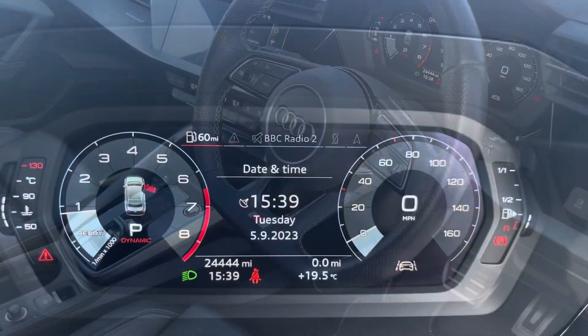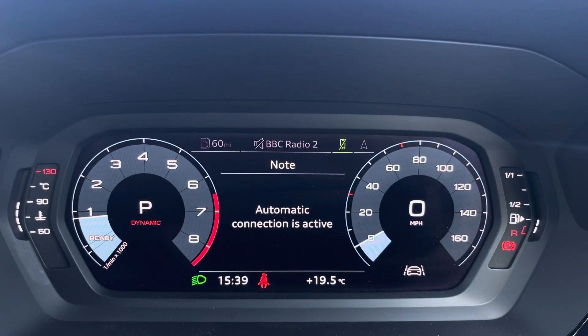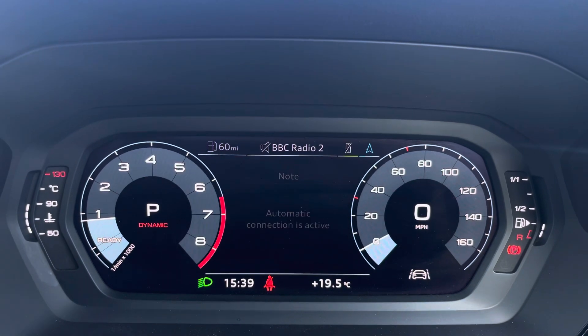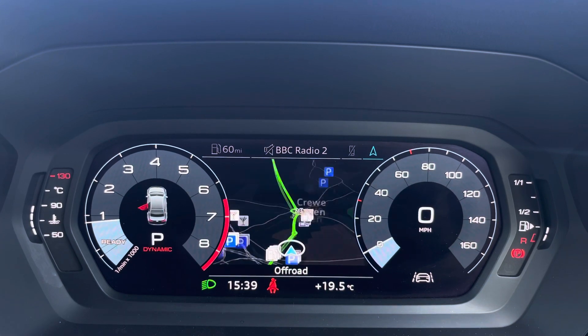Over to the steering wheel, we've got the virtual cockpit controls and hands-free telephone controls. Using the left hand side controls, this allows the driver to easily customise the different displays on their virtual cockpit, and you can also zoom in and out of the speedometer and rev counter depending on what displays and designs you prefer.